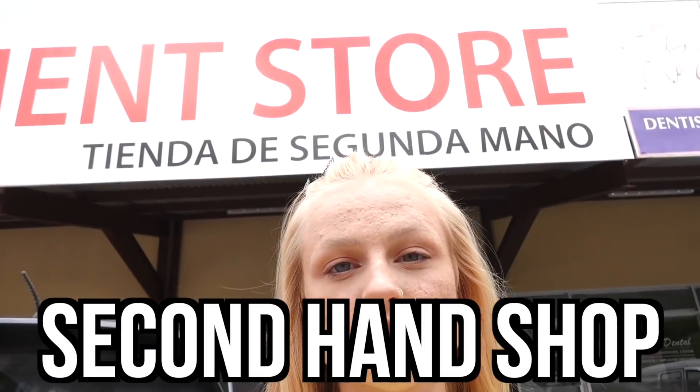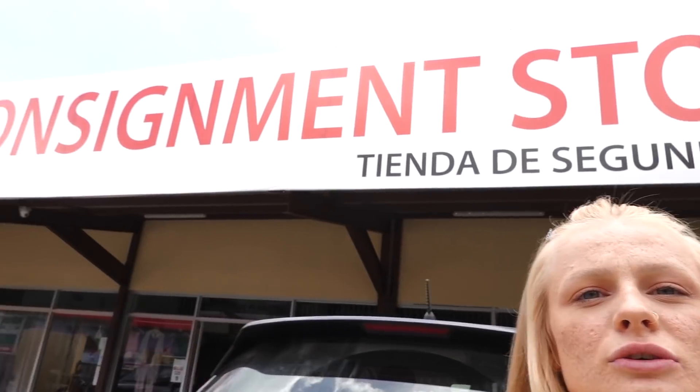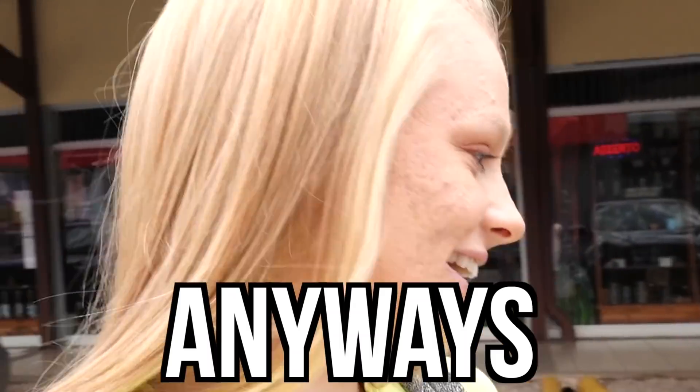The only thing I'm confused about — it says 'Tienda de Siganomano', which means secondhand shop, which makes sense. Then it's also called a consignment store. What does consignment even mean? Dad said it's something like when a package is going to be delivered. I don't get why it's called that. But anyway, let's see if they have the things I need for my flips.